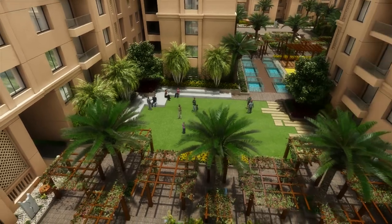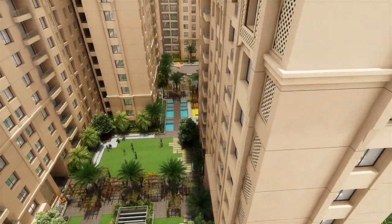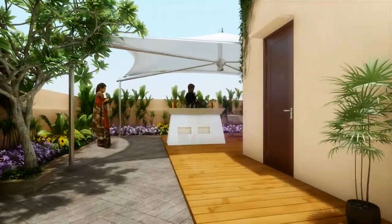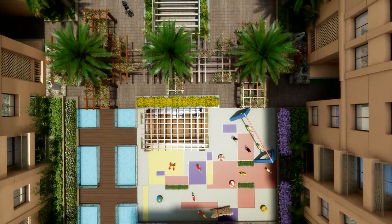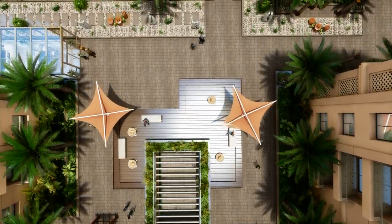Enjoy the exquisite views of the Jaipur skyline while enjoying an alfresco environment designed especially for the residents in the mini terraces of this residential complex. Calm environments are created through charming fish ponds and other elements.